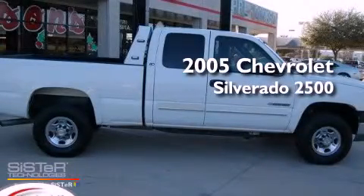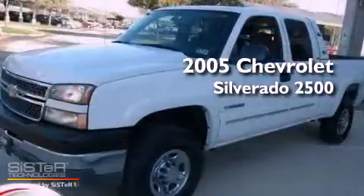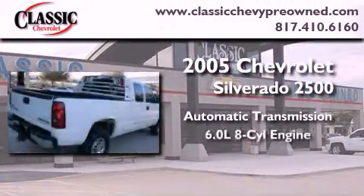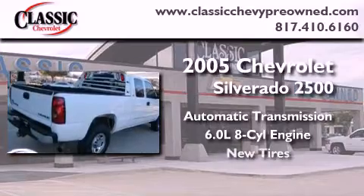This is a 2005 Chevrolet Silverado 2500. This truck has an automatic transmission, a 6.0-liter V8, and all-new tires.